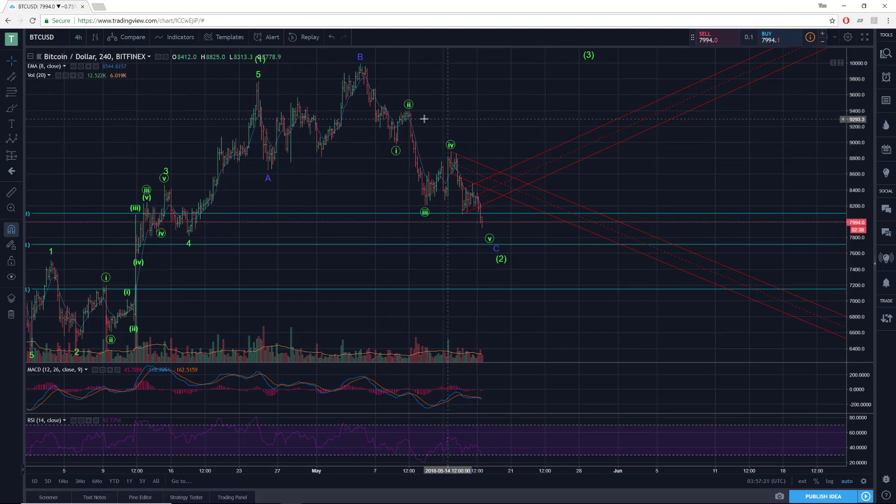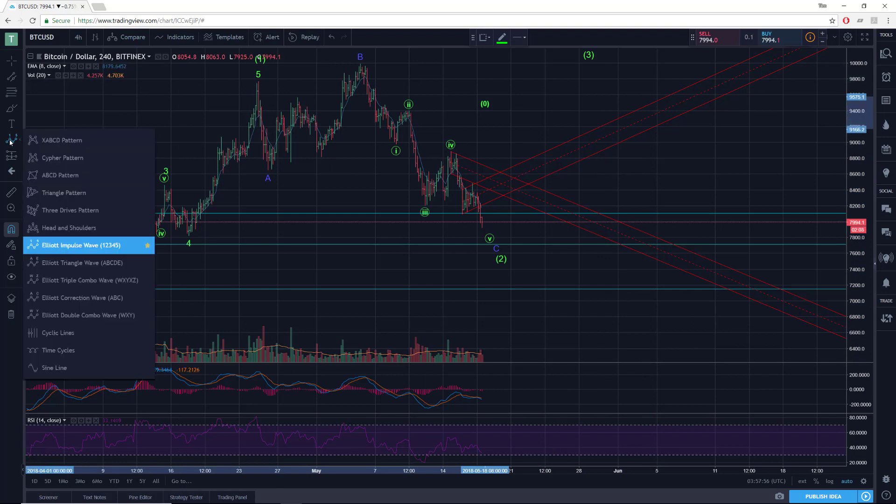Now, an alternate possibility is we have some sort of more significant peak here, and that this is the first five waves down in a still-developing impulsive decline. But even if that were the case — which I don't think it is — after this five-wave move down you would need some sort of proportional three-wave corrective advance: a one down, a two up, and then a three down.